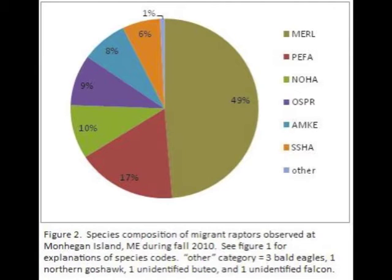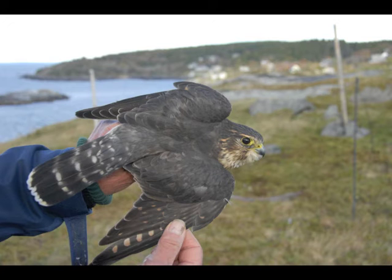In all, they counted over 800 hawks and falcons flying by the island, a large proportion of which were falcon species such as American kestrels, peregrine falcons, and merlins.